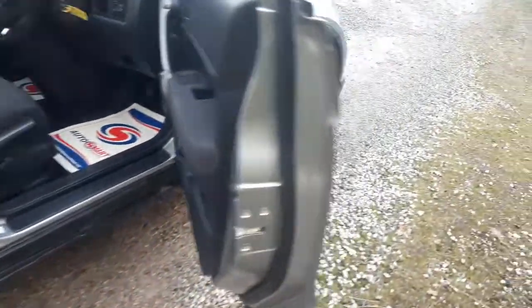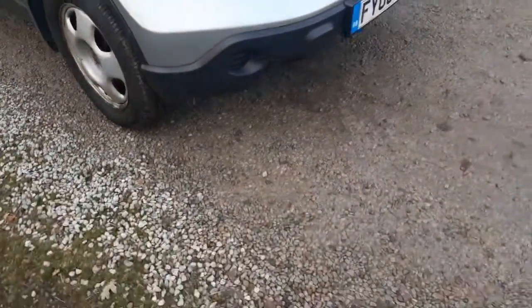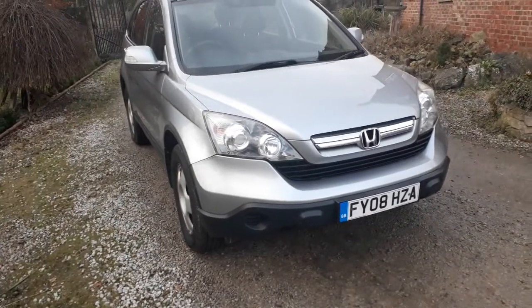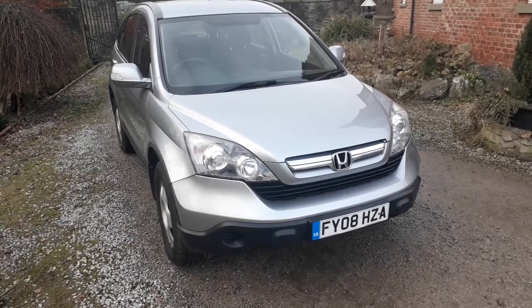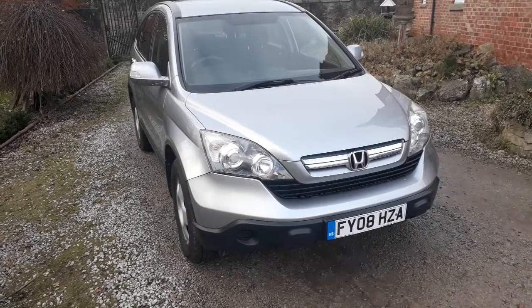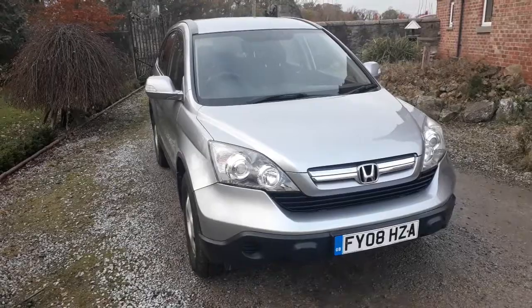So it's a very decent car — ideal for somebody wanting a good value, low mileage 4x4 for the winter coming up. Check our reviews out online, and any more information you need, just don't hesitate to give us a call.